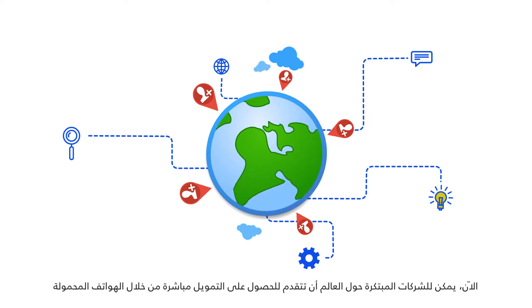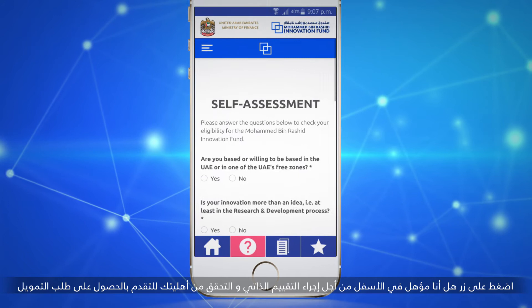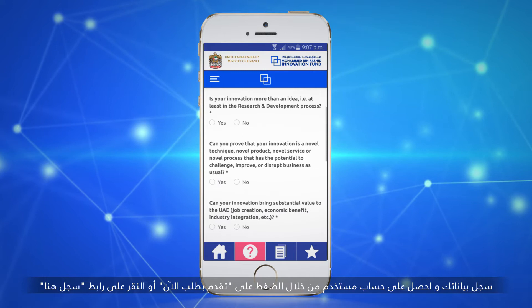Now innovative companies around the world can apply for the fund directly from their mobile phone. Use the app in multiple languages by tapping on the language button. Tap on the check eligibility button at the bottom to navigate through the app for self-assessment, where you can check your eligibility.